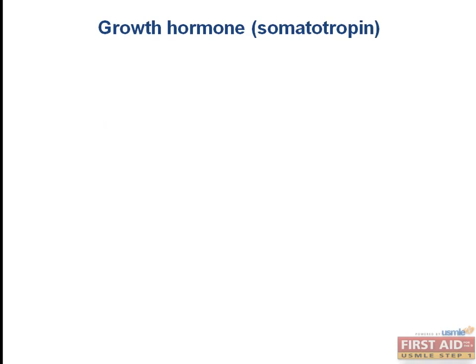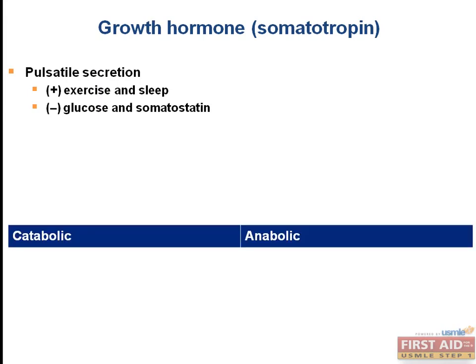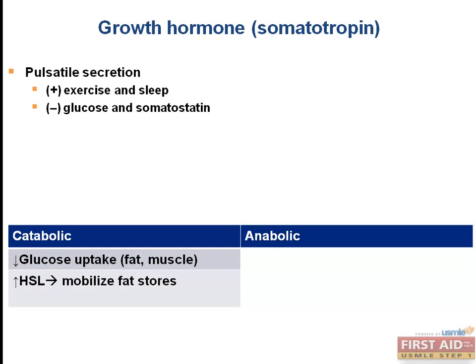Growth hormone, also known as GH or somatotropin, is released in a pulsatile fashion by the anterior pituitary in response to growth hormone-releasing hormone. Secretion levels vary throughout the day — for example, secretion is higher during exercise and sleep and is inhibited by glucose and somatostatin. Growth hormone has catabolic effects by decreasing glucose uptake in fat and muscle and increasing activity of hormone-sensitive lipase to mobilize fat stores.